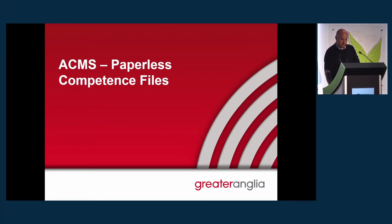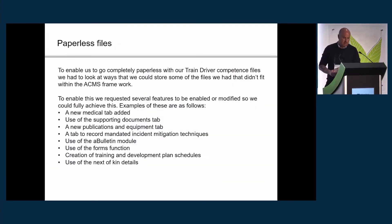We have managed to do this now with all drivers' files at all depots. To enable us to do this, we worked with the Assess Tech advisors quite closely to help us build new tabs or new features in the current tabs. For example, we asked for a new medical tab section to be added, and we heavily use the supporting documents tab.